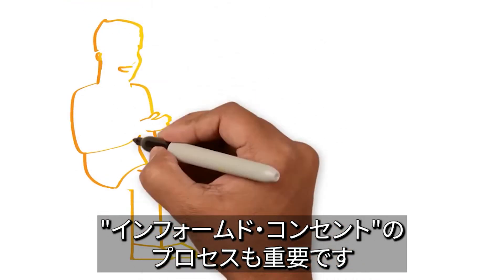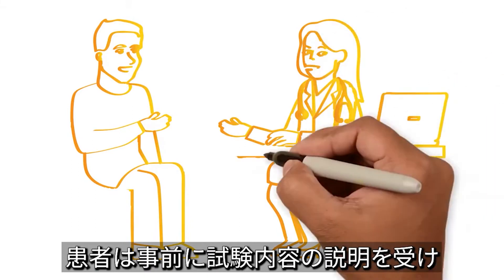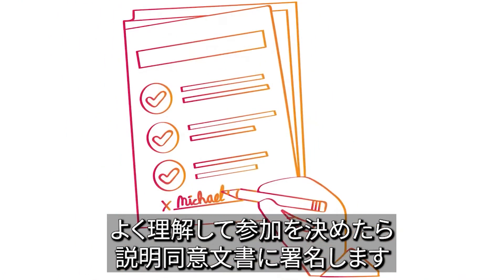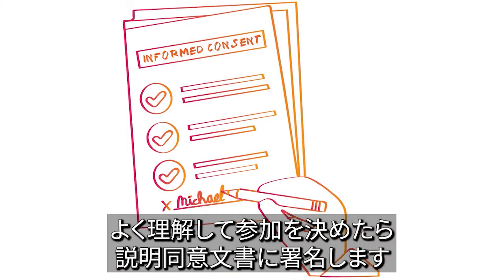Another important safety step is the informed consent process. Before you can join a trial, the research team will fully discuss the trial with you. If you decide to join, you will sign an informed consent form to confirm that you understand what's involved.